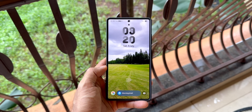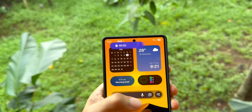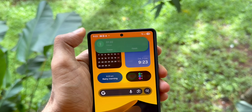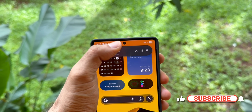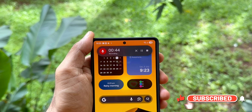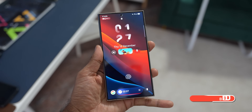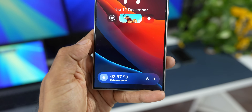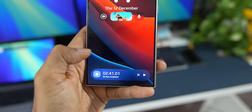The live notification is an incredible feature introduced on Android 15, and Android 16 is going to take it to the next level. As you all know, live notifications support system applications as of now, and a couple more applications like YouTube Music, Spotify, etc. We also get to see live scores on the live notification, and the same will reflect on the Now Bar as well.